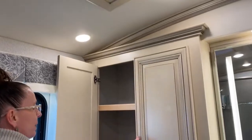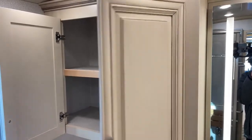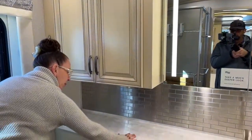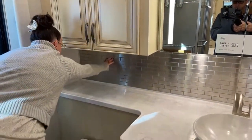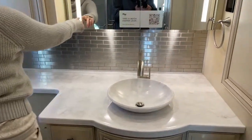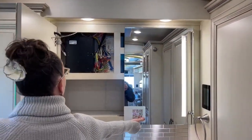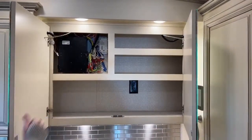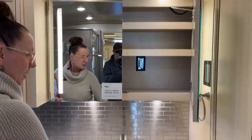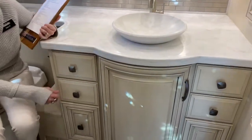Look at all of this space — so much space here for linens, sheets, towels, extra pillows, whatever you might want to take. Above our beautiful solid surface countertops there's a beautiful metallic subway tile on the back, backlit mirrors, and carpet lining throughout. You've got outlets to plug in your hairdryer or curling iron, a beautiful raised vessel sink, really modern and attractive hardware, and fun shallow-looking drawers.